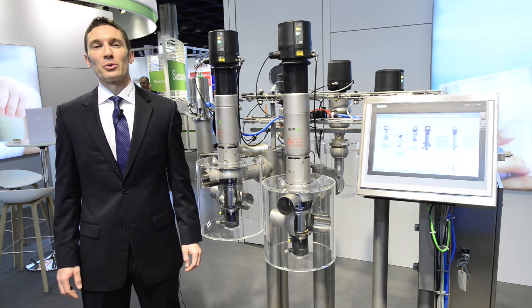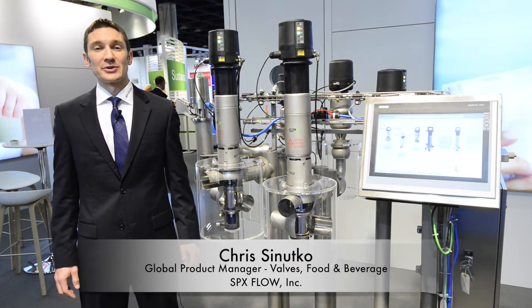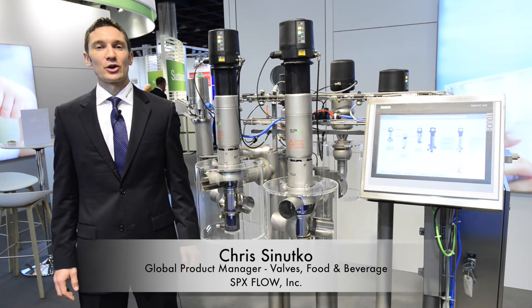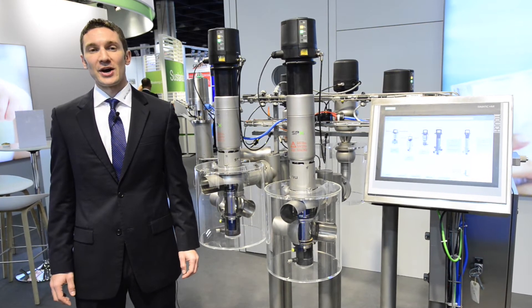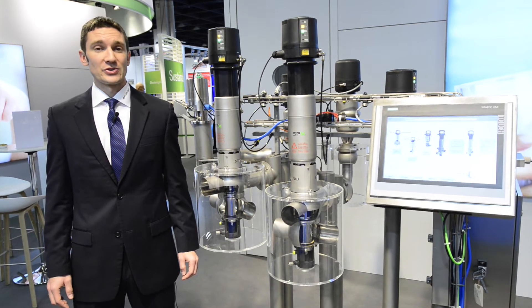Hi, I'm Chris Sunucco, Global Product Manager for Hygienic Valves at SPX Flow. I'm here today at ANUGA 2018 in Cologne, Germany and excited to present to you a new series of mixed-proof valve technology, the D4 series.